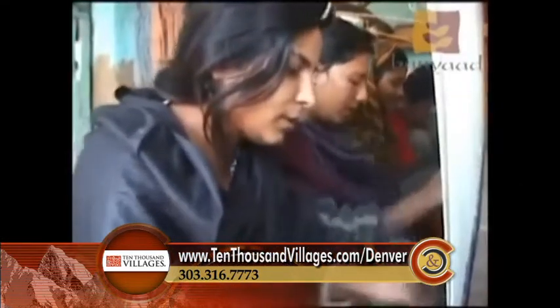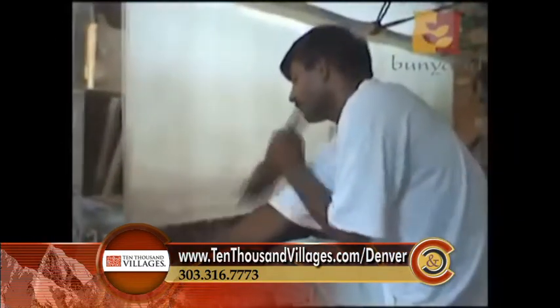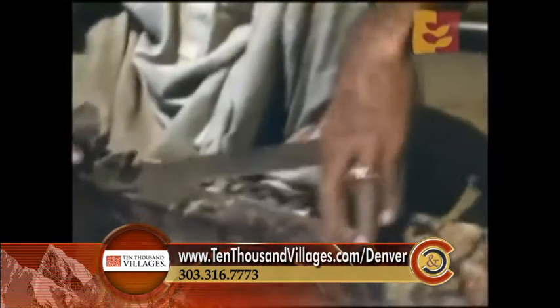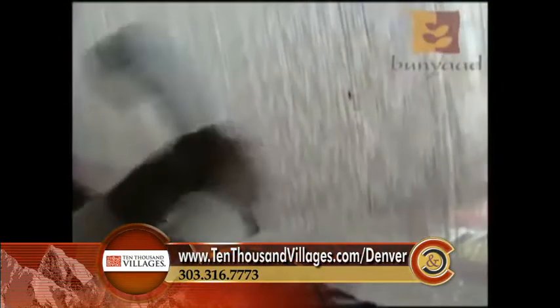In Pakistan, over 50 percent of the artisans are women. We're working with about 850 families in about 100 villages in and around Lahore, Pakistan, and about 50 percent of the artisans we're working with are women.